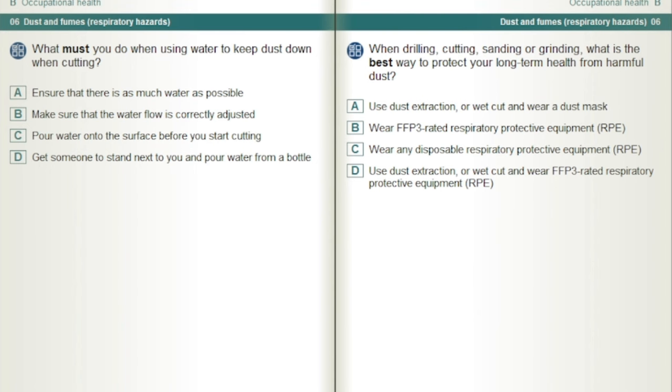What must you do when using water to keep dust down when cutting? Make sure that the water flow is correctly adjusted.